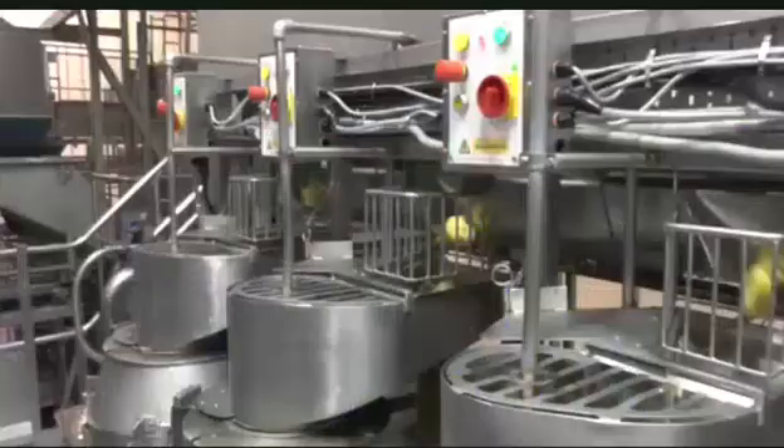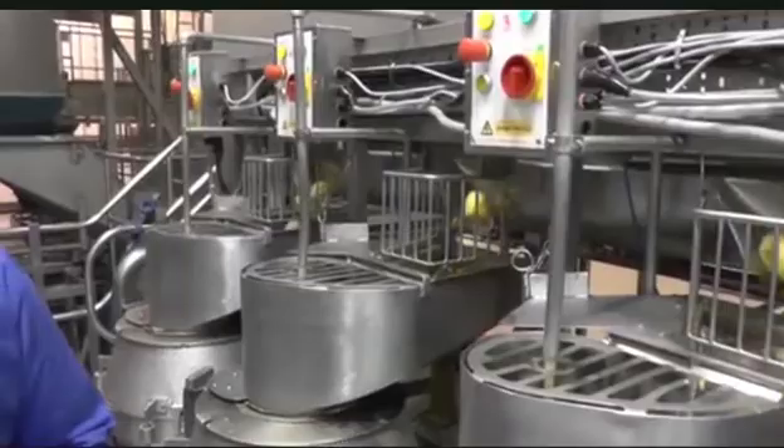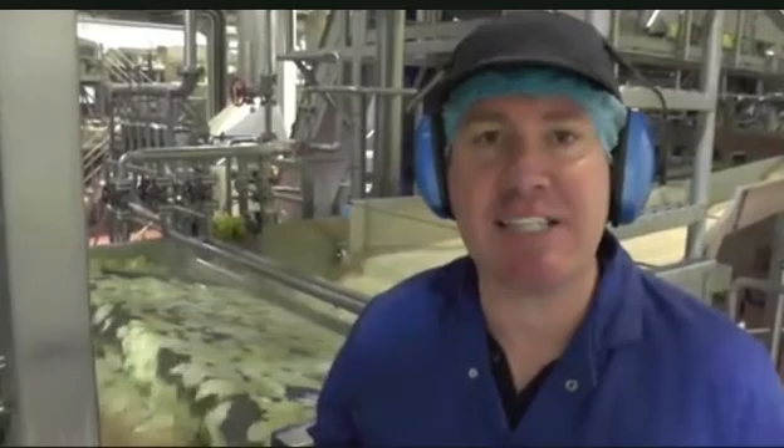We now start to shape and recognise the crisp. Behind me you can see the process of slicing every single potato with precision. We then have our slices of potatoes ready to be fried, but before we do that we wash them.